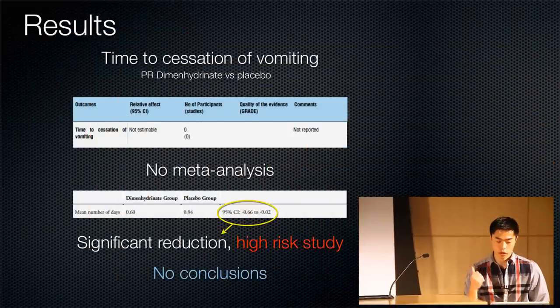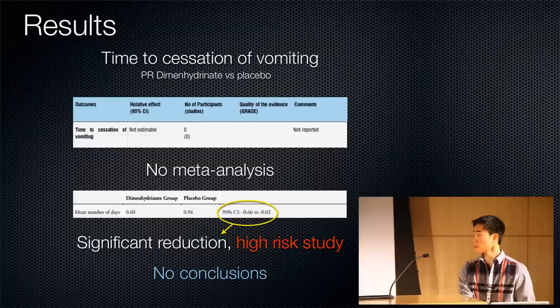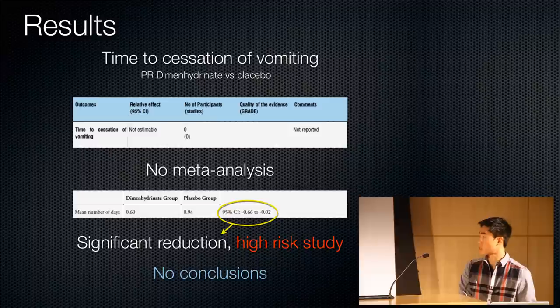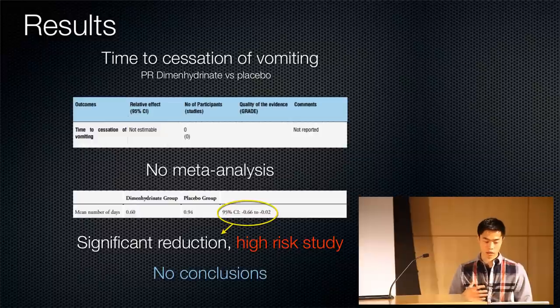Looking at the results: for time to cessation of vomiting, only the PR dimenhydrinate study addressed this, with no meta-analysis performed. The evidence does show a significant reduction in time to cessation of vomiting. However, this was a high-risk study, so I would not be comfortable making any conclusions from it.